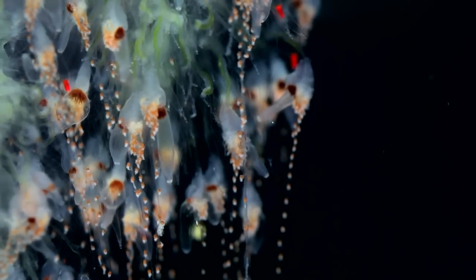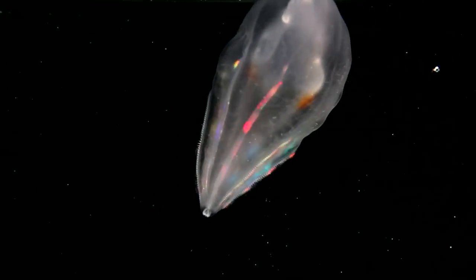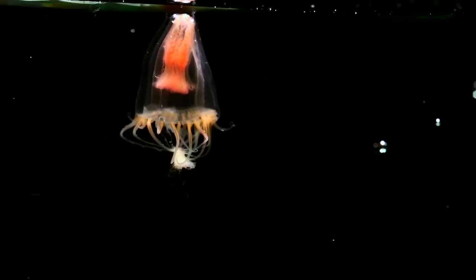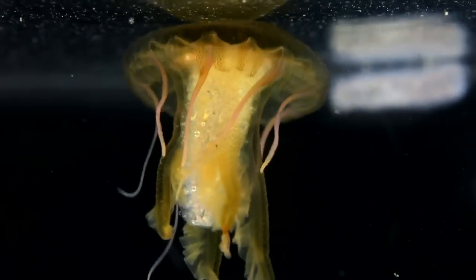Jellyfish, siphonophores, and comb jellies have turned out to be much more resilient than large land animals. They survived the five major episodes of extinction, adapting swiftly while dinosaurs died out.